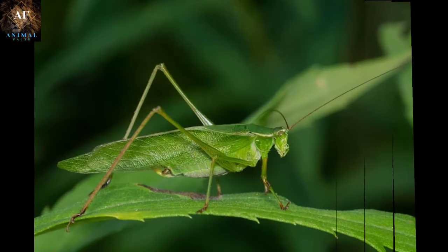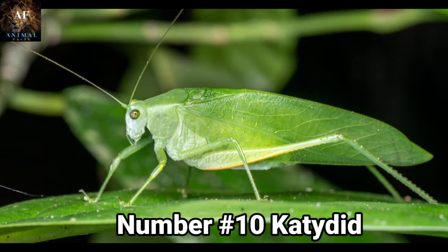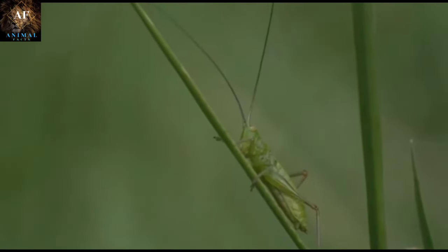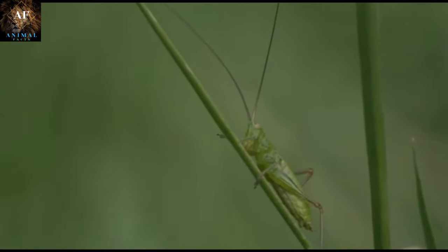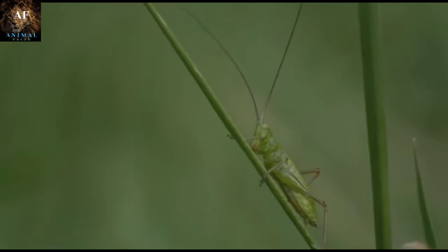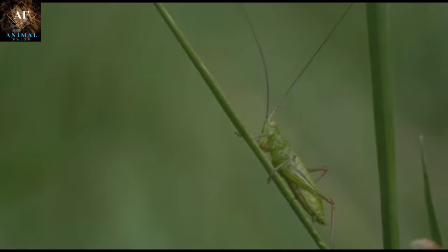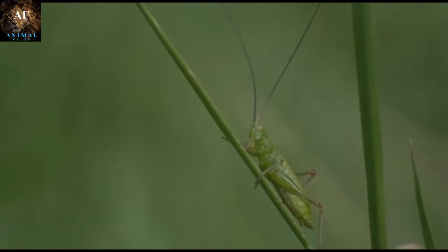Kicking off today's list we have Katydids. Katydids are a type of insect belonging to the family Tettigoniidae. They are closely related to grasshoppers and crickets. Katydids have an elongated body with a flattened appearance, and they typically have long antennae that can be as long as or even longer than their bodies. Katydids come in a range of colors, including green, brown, and sometimes even pink or purple. This coloration helps them blend into their natural surroundings and evade predators.